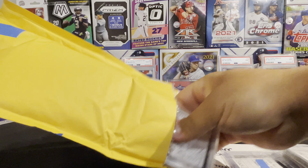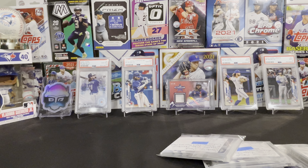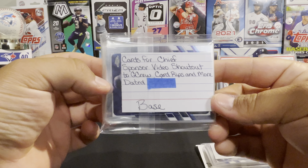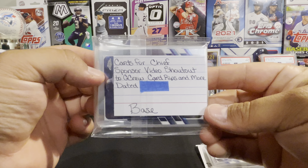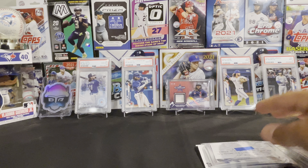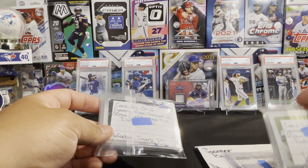He also does player spotlights, so he'll talk about a certain player and show some cards of that player. So again, head on over there — Vintage Cards Steve — subscribe, watch some of his videos, like, comment, make your subs stick. I'll leave the link to his channel in the description.